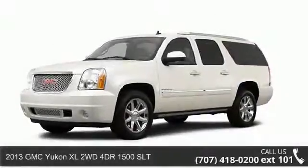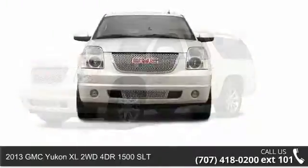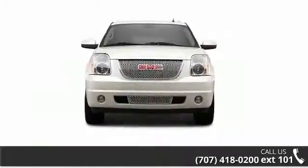Presenting the 2013 GMC Yukon XL. If you are looking for an automobile with great features, look no further.